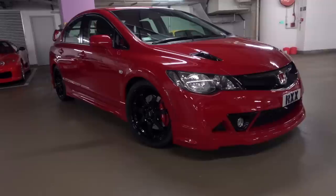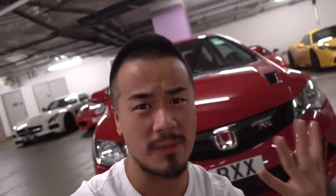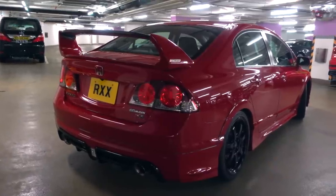The Mugen RR is basically a track-focused version of the FD2 Type R. Honda only built 300 of these worldwide. It has the legendary K28 engine which revs up to 9,000 RPM — the FD2 Type R originally revs up to 8,000 RPM, which is insane enough, but this one goes to 9,000. It just keeps revving — this is what VTEC should feel like. This is a true VTEC machine. The reason I got rid of the FK8 is because of this car — every single day I would pick this over the FK8.